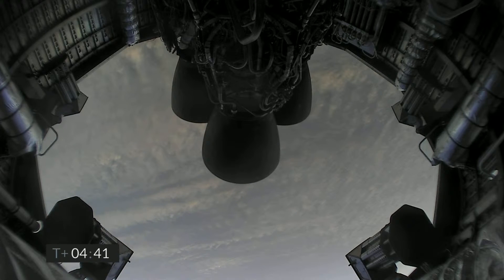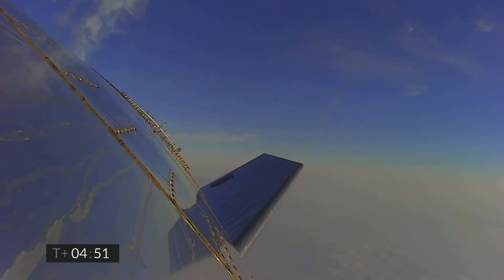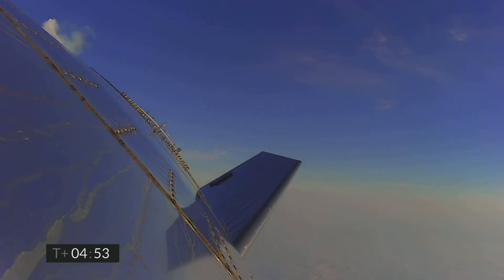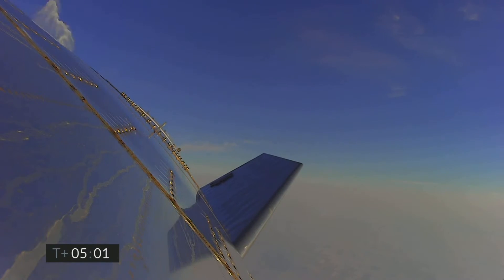As we get close to land, we will ignite the three Raptor engines, flip to vertical, and then land on the thrust of a single Raptor engine. T-plus 4 minutes 40 seconds and counting, and it looks like we've got some camera views back again. At T-plus 5 minutes, we're passing through 5 kilometers — a nice view from the exterior camera showing one of the flaps on Starship test vehicle number 11.